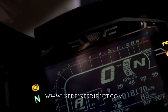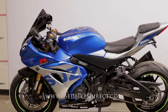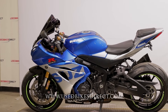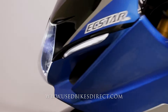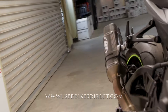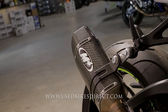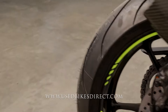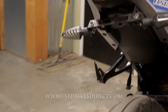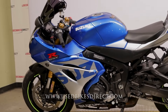Let's go ahead and fire it up and listen to how she sounds. And she sounds as good as she looks. Remember guys, find us on the web at usedbikesdirect.com, or give us a call with any questions at 866-576-2453.